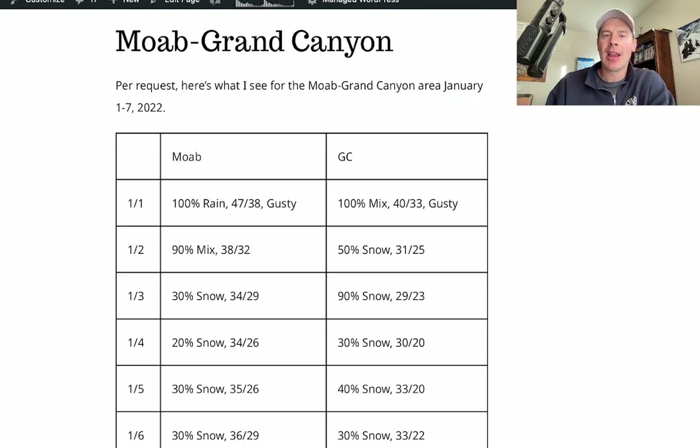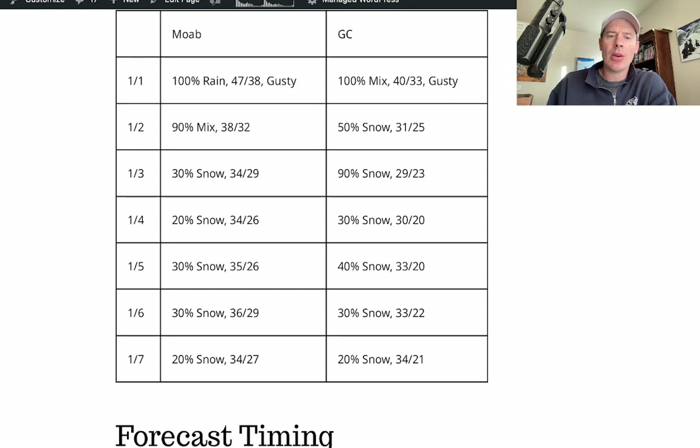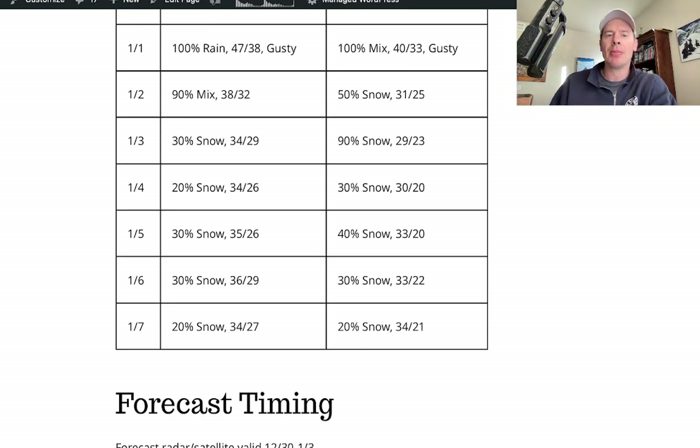Also on the blog, I did a look at Moab and the Grand Canyon by request for January 1st through 7th. With this atmospheric river setup, it does look unsettled across a lot of the west with higher than normal precipitation chances for this time of year, even at lower elevation. Both Moab and the Grand Canyon start off with very high chances for rain and snow, probably through January 3rd — especially at the Grand Canyon. There's probably going to be snow accumulation with cold highs in the 20s and 30s. Then once we get into January 4th through 7th, the chances start to dry up a little bit.